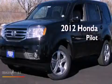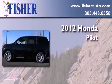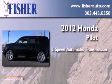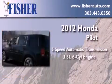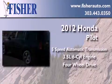This is a brand new 2012 Honda Pilot. This crossover has a 5-speed automatic transmission, a 3.5-liter V6, and the added safety and control of four-wheel drive.